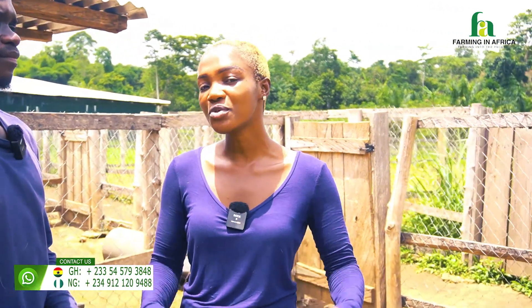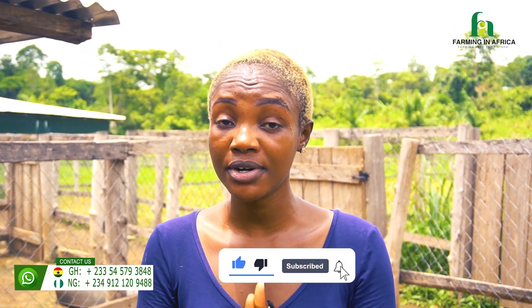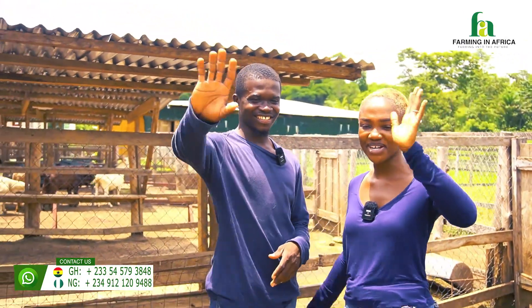I promised you this would be a short video. If you are interested in artificial insemination, we've shown you practically the results — do reach out to Godfred and the team. All things being equal, Godfred should be able to visit your farm and do some magic for you. Do let us engage in the comment section. Thank you so much for watching. By now please subscribe to the Farming in Africa YouTube channel and follow us on Facebook, Instagram, TikTok, and LinkedIn. Till next time — bye bye for now, we love you so much!